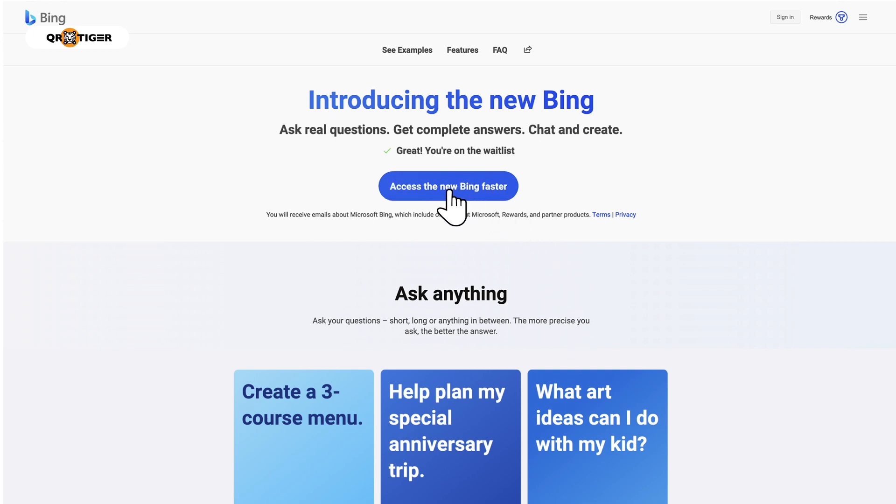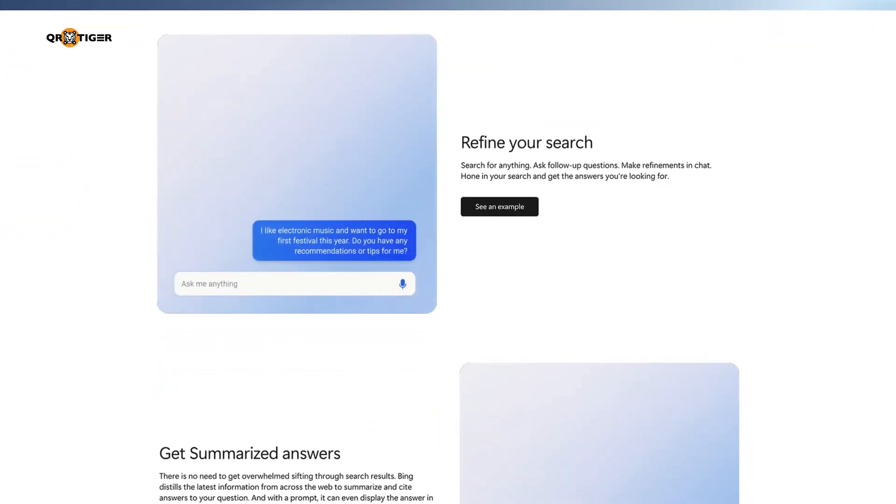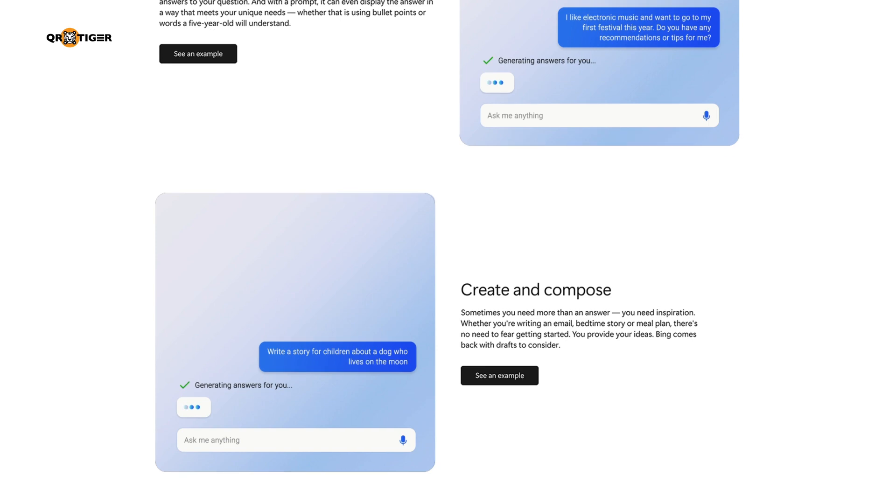When clicked, it leads to the fast access page showing you the QR code and the steps on how you can get ahead of the waitlist. Labeled as your AI-powered copilot for the web, the new and improved Bing can refine search results and automate data based on your queries.